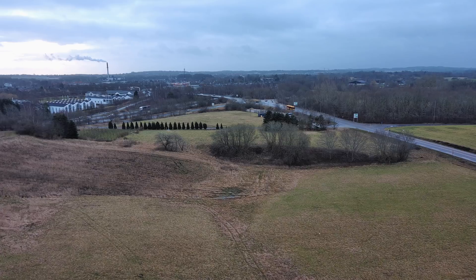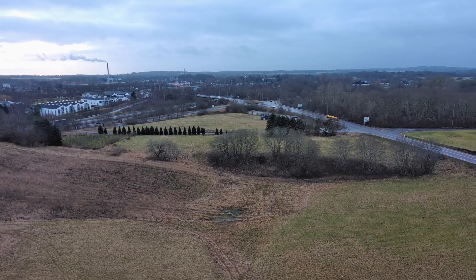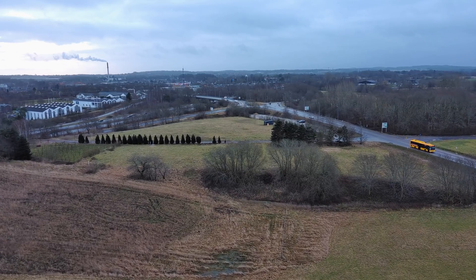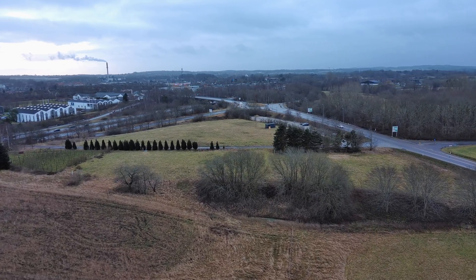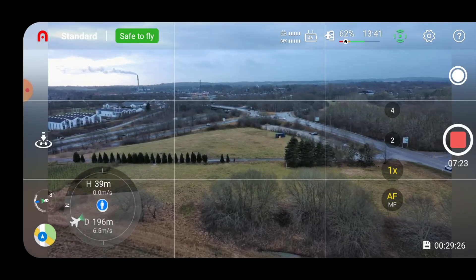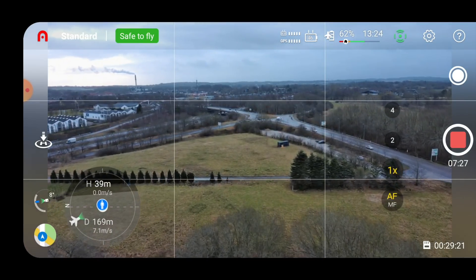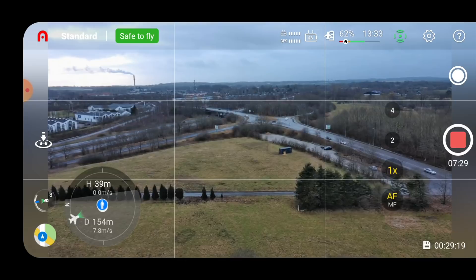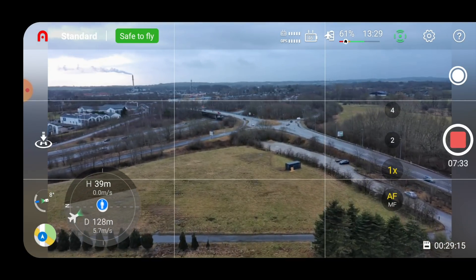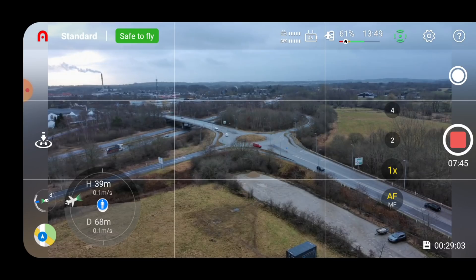The firmware also aims to improve gimbal calibration to decrease horizon tilt. It does seem they've done a lot to improve gimbal performance. You could argue the horizon is not completely level right now looking at the rule-of-thirds grid lines, but it's not bad.